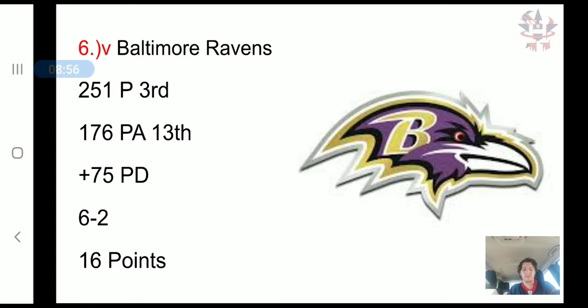The Baltimore Ravens — yes, they beat the Patriots, but I don't just factor in bonus points for beating a good team or for wins and losses. I look at how good their offense and defense have done, then combine the two. The Ravens do have a top 3 offense, scoring 251 points, but on defense they've allowed 176 points, 13th in the NFL. That's a plus 75 point differential, a 6-0 record, and 16 combined points — 3 plus 13 equals 16, that's why they're ranked right here.